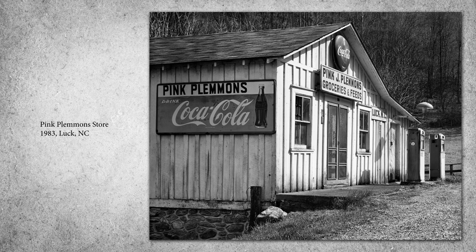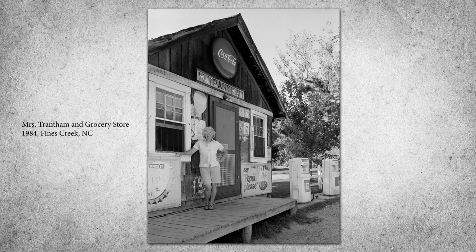Many of the stores extended credit to their customers, who were neighbors they knew by name and reputation. They kept a ledger where people brought items on credit and paid at the end of the growing season when they sold their crops. This was a valuable service for farmers who had little cash and mainly bartered.